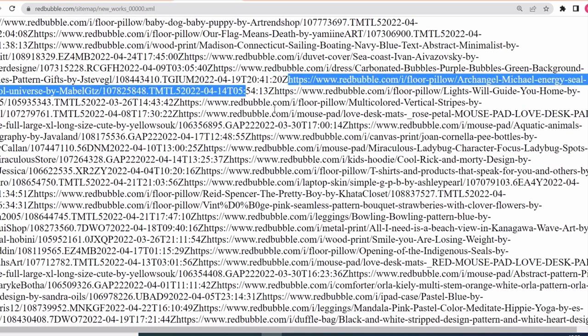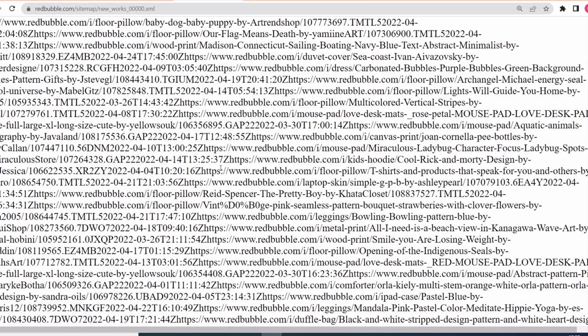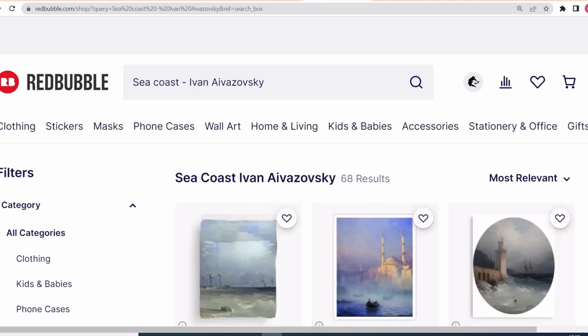The great thing about this bot is that you have a lot of other opportunities that you can check, and all of these results are making sales and all of them are low competition niches.